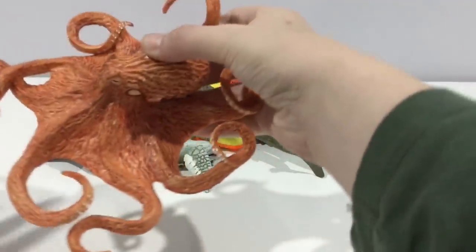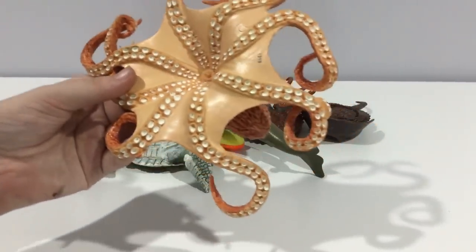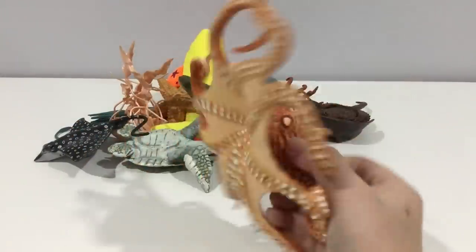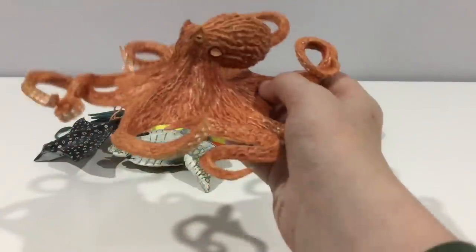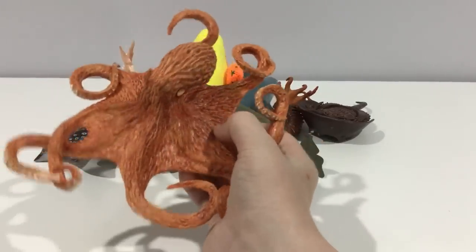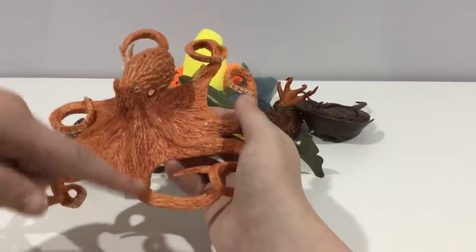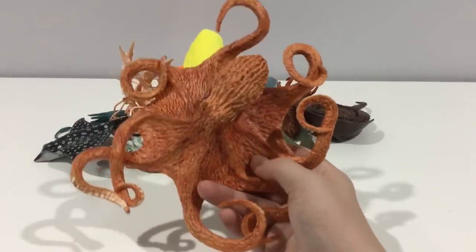Here's a giant Pacific octopus from Safari Limited. Safari Limited is an American brand — it's been around since the 1980s, so it's a very old brand. This is from the Incredible Creatures range. It's nice and bendy, which I like, and it has nice texture too. Let's see if it's accurate — does it have eight arms? One, two, three, four, five, six, seven, eight — yes!